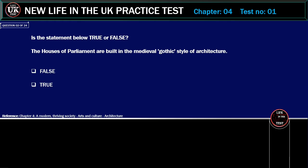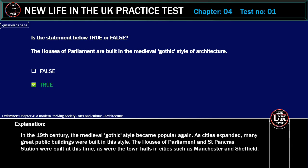Is the statement below true or false? The Houses of Parliament are built in the medieval Gothic style of architecture. Correct answer: True. Explanation: In the 19th century, the medieval Gothic style became popular again. As cities expanded, many great public buildings were built in this style. The Houses of Parliament and St. Pancras Station were built at this time.